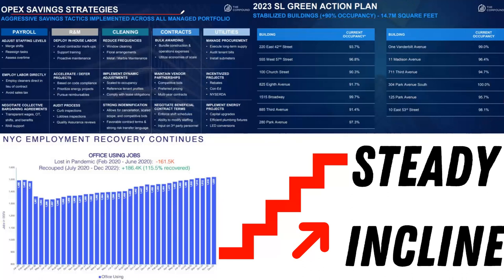They also have some OPEC saving strategies you can dive into — ways they're going to reduce cleaning frequencies, implement dynamic adjustments, strong indemnification, negotiate beneficial contract terms, implement energy projects, employ labor directly to avoid sales tax, negotiate collective bargaining agreements, and deploy in-house labor when it comes to research and marketing. So there's a lot of stuff you can really dive into with this stock. Is this thing a falling knife going to continue heading lower toward that $10 or even $6 price range, or is this potentially a buying opportunity with some bullish activity due to those divergences on the weekly and monthly timeframes?